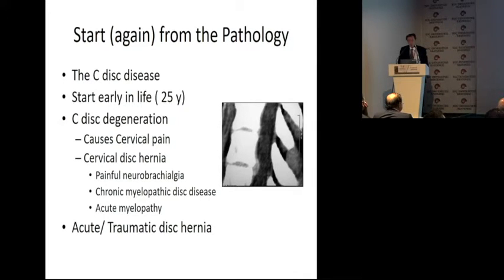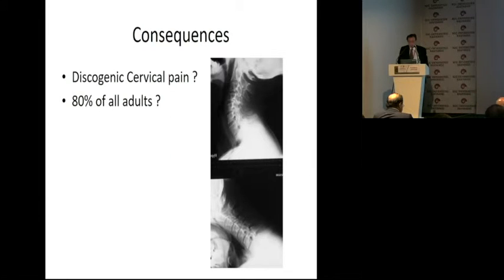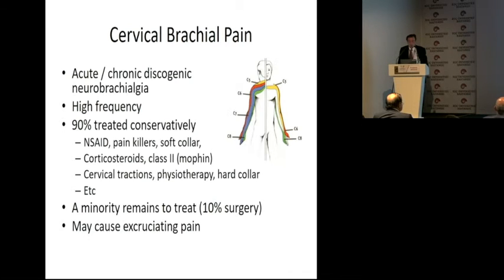We have to start again with a pathology. The cervical disc disease starts early in life, like in the 20s. Cervical disc degeneration causes cervical pain, cervical disc hernia with painful neurobrachialgia, chronic myelopathic disc disease, acute myelopathy — and this is due to acute or traumatic disc hernia sometimes. Cervical discogenic pain is present at one time in life in about 80% of adults, and this is not an indication for surgery.